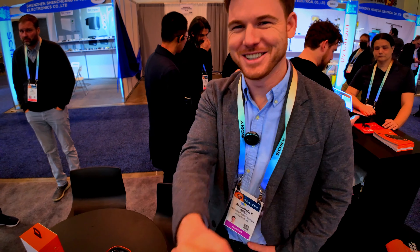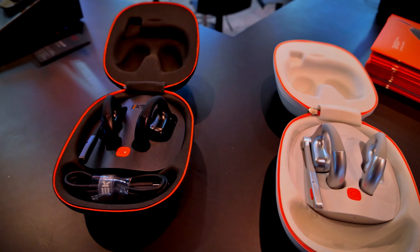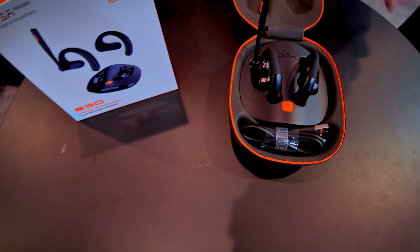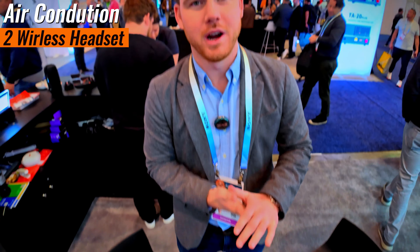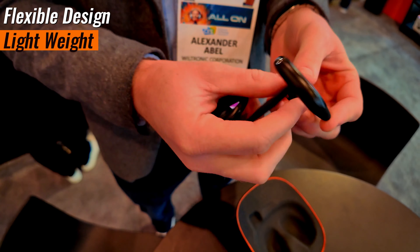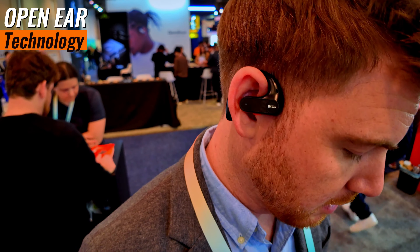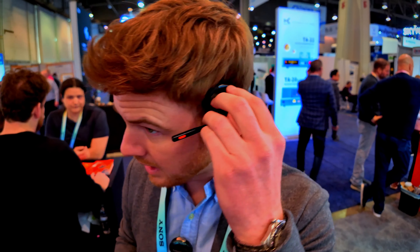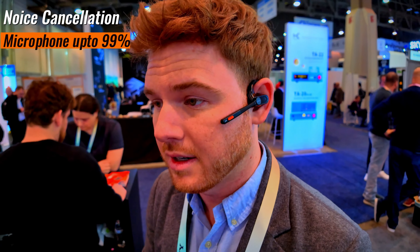Hey Alex, good to see you buddy! So is this the S30 right here? Correct. The S30 is a nice open-ear air conduction true wireless headset. It comes with two pieces, a lightweight flexible design for your ear, and it slides right over your ear canal — open-ear technology.